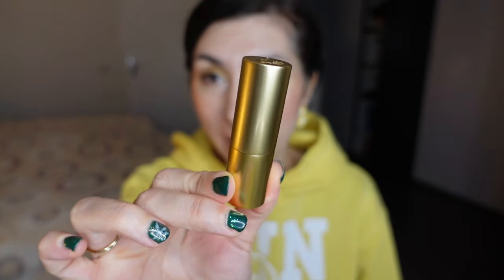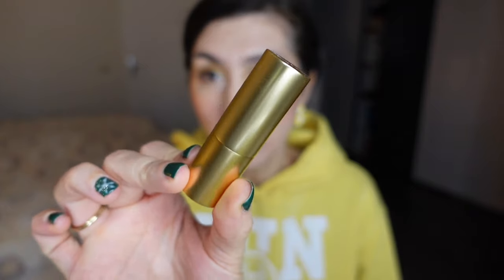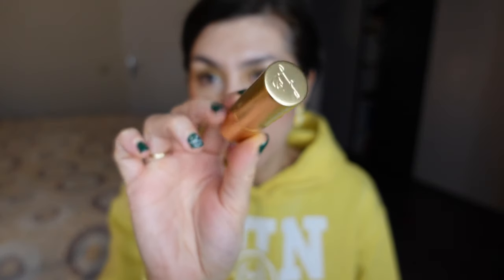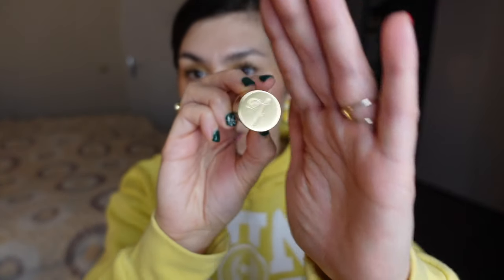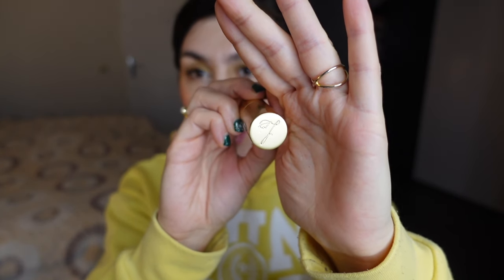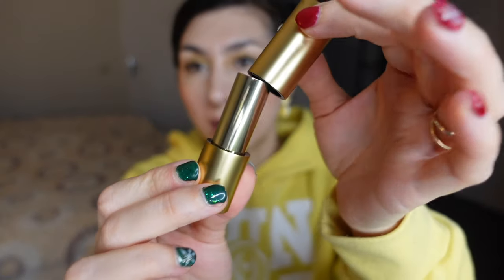Today we're going to talk about specifically her cream lipstick formula. If you've never seen a Lisa Eldridge lipstick, it comes in this beautiful old gold, vintage-style casing with the Lisa Eldridge logo on top — my camera is being blinded by my ring light — and it has a little magnetic closure. It is extremely elegant, very hefty in the hand. These lipsticks are expensive, but they feel luxurious in every single way.